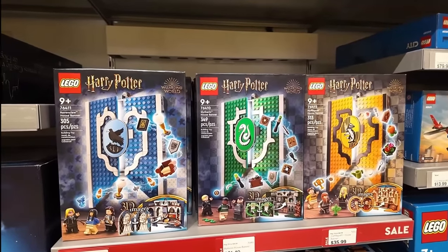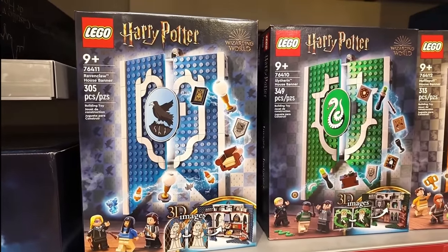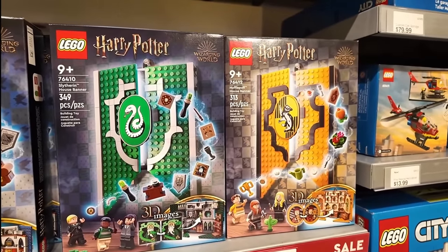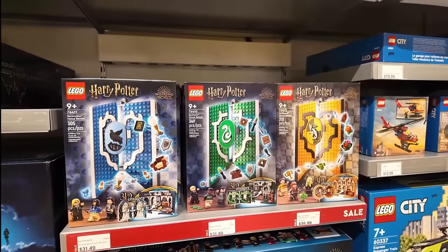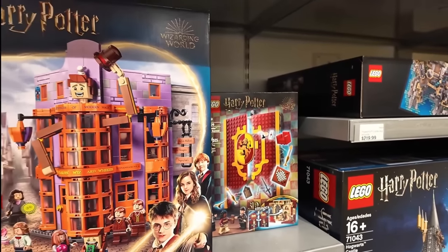Other things that are on sale today are the house banners, regular $45, they're on for $31.49. I still haven't gotten these. Of course, I'd have to get Gryffindor and Ravenclaw — me being a Gryffindor, Mrs. Brixie being a Ravenclaw. And Gryffindor is right down here beside the Weasley's Wizard Wheezes.